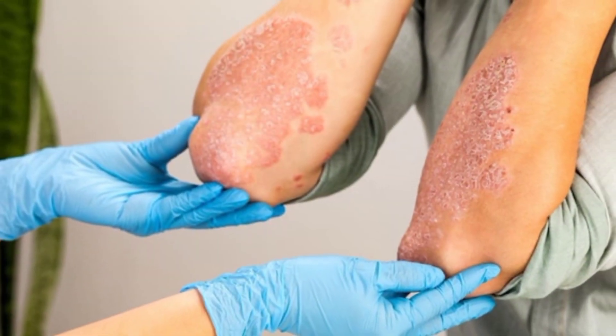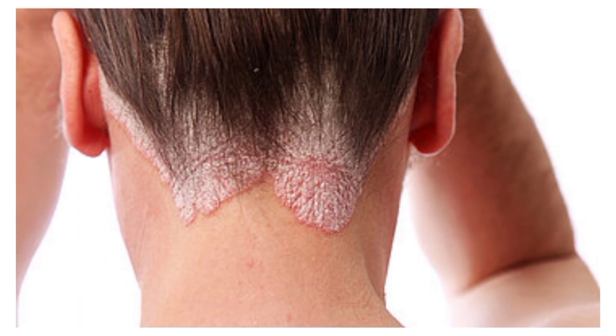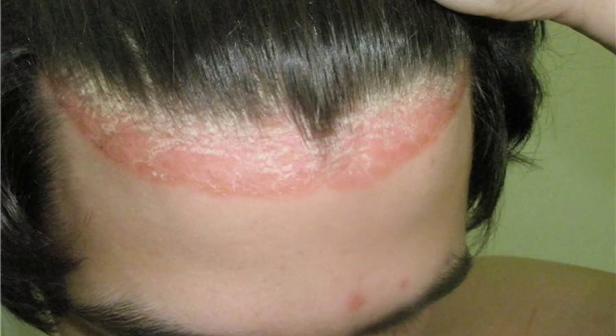Hi, today we are going to talk about psoriasis. Psoriasis is a non-contagious, chronic skin condition that produces plaques of thickened, scaling skin.